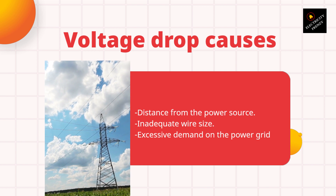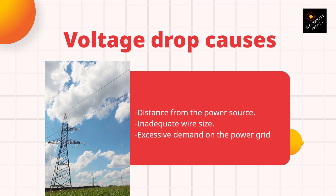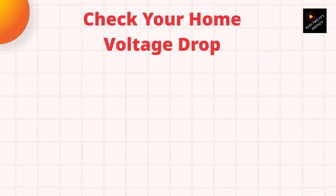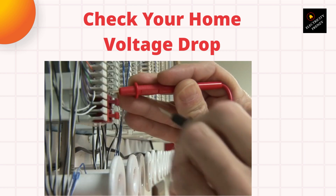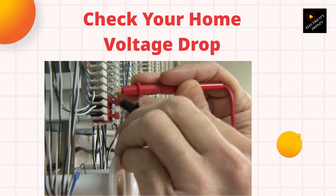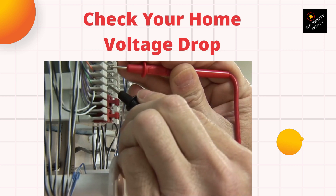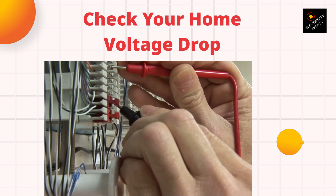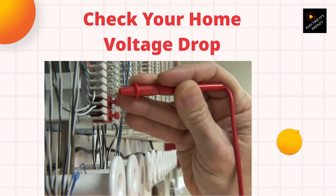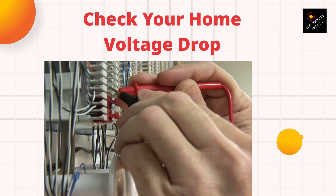Now let's talk about how to check for voltage drop in your home. You will need a digital multimeter. Start by setting the multimeter to the AC voltage setting. Next, plug the multimeter into a power outlet and take a reading — this will give you the voltage at the power source. Then, unplug the multimeter and move to the appliance you want to check. Plug the multimeter into the same outlet as the appliance and take a reading. If the reading is significantly lower than the reading at the power source, you have a voltage drop issue.